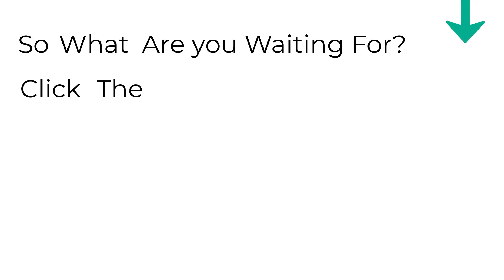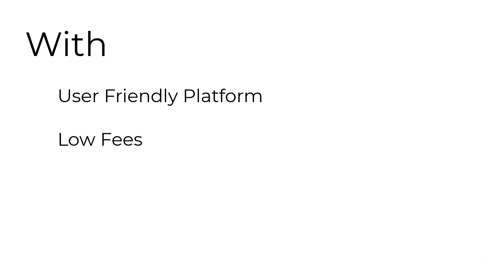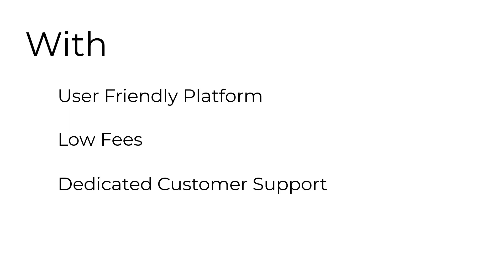So what are you waiting for? Click the link in the description and sign up for Bytefee.com today and start trading with confidence and get amazing discounts. With our user-friendly platform, low fees, and dedicated customer support, we're confident that Bytefee.com is the perfect choice for all your cryptocurrency trading needs. Thanks for watching the video. We'll see you next time.